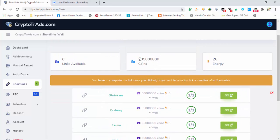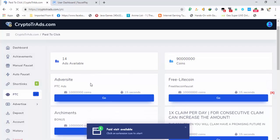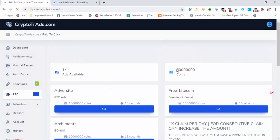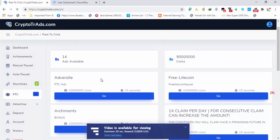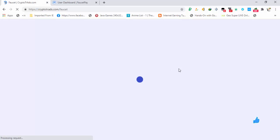From these short links you are earning a total of two Dogecoins. In the PTC ads section you can also earn — almost one to two Dogecoins are available there as well. Then the main one is the manual faucet.